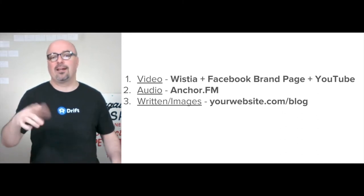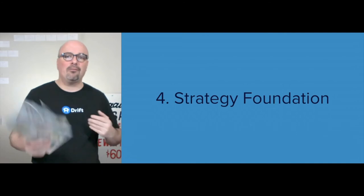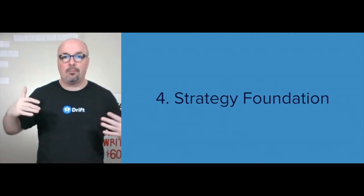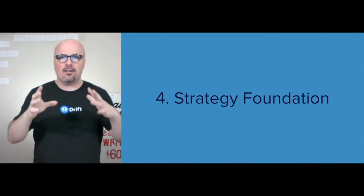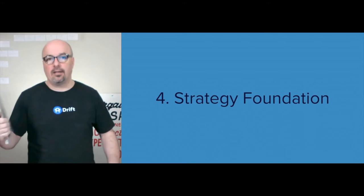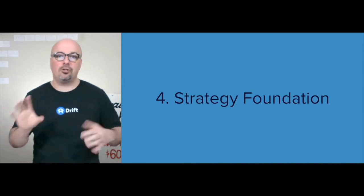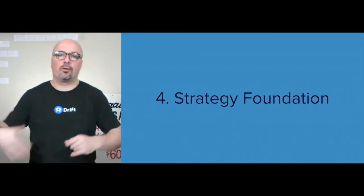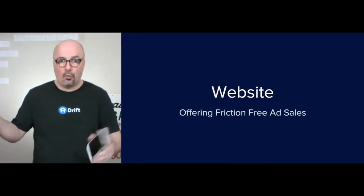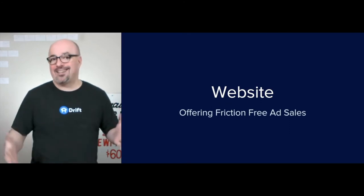The digital foundation comes from the website. Currently they have a website, but it's more informational than anything. One thing they do have that I appreciate — and it makes me think adding additional capabilities wouldn't be out of the realm of possibility — is they have the ability to submit free ads through a contact form on the site. But you can't pay for any ads, you can't sign up for a recurring setup or anything like that from the actual website. The website is the core of this strategy, and it's to offer friction-free ad sales.